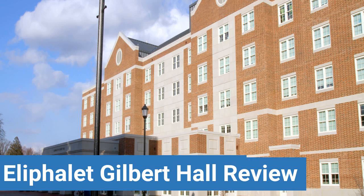To read reviews of University of Delaware's Elifale Gilbert Hall, please visit the Dorm Essentials Review in the description. Read ratings and reviews, or help other students by providing your own dorm review on features like dorm room size, dorm bathrooms, dorm common areas, dorm party scene, dorm quietness, and dorm meal options.